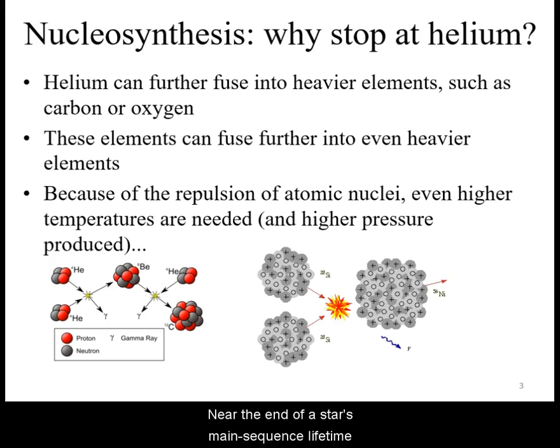Near the end of a star's main sequence lifetime, its core is going to become denser and hotter, allowing for the fusion of heavier elements.